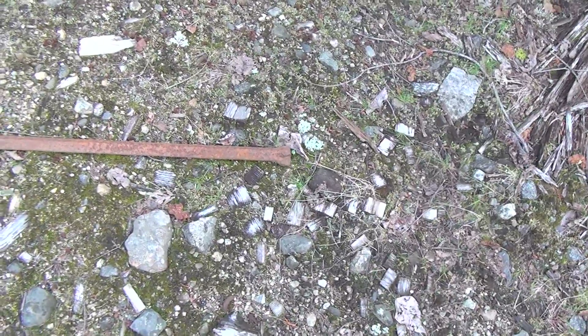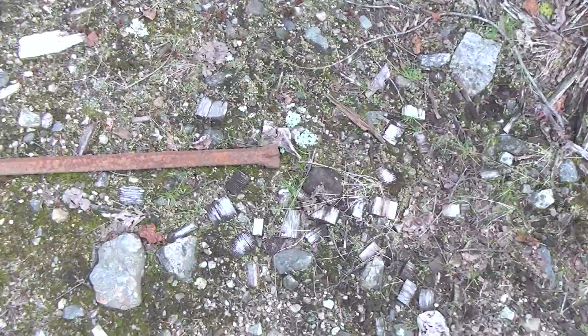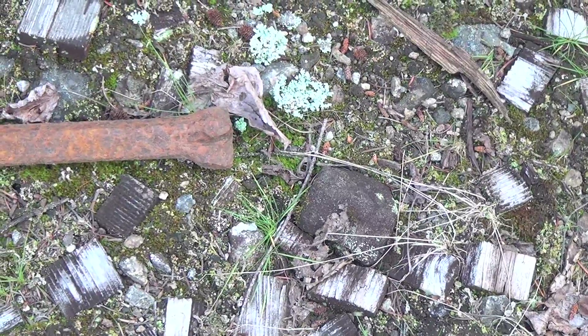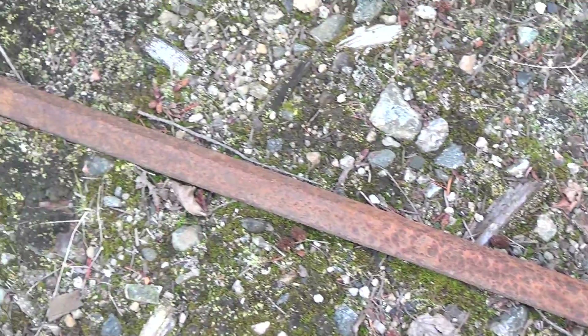While we were hiking to the lower adit at the Enterprise Mine, we came across this old drill. That would have been the end that was on the rock when they were drilling to make the blast holes. Very neat find.